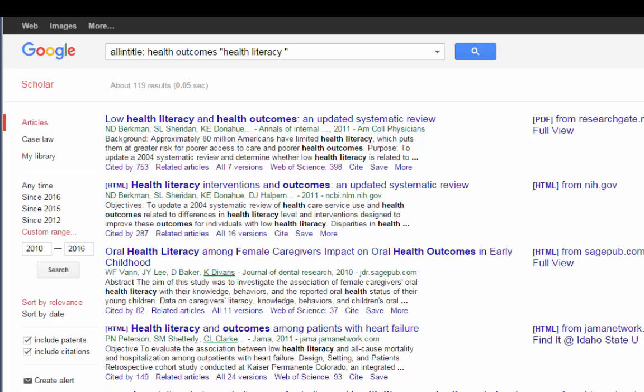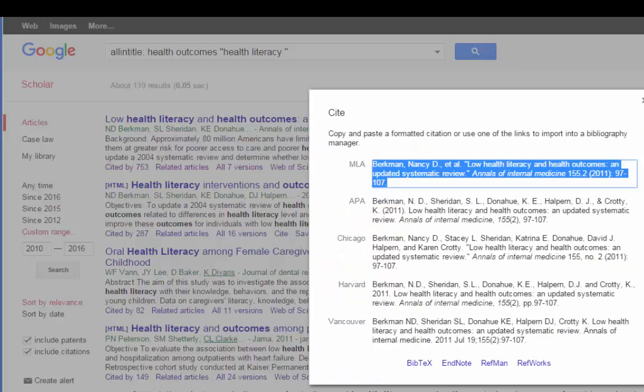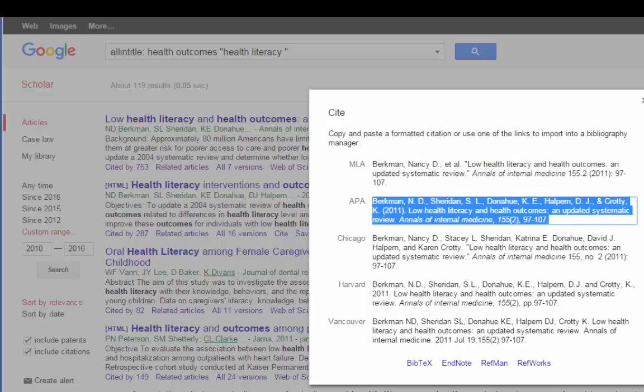Google Scholar also wants to help you with citations — isn't it friendly? Don't get too excited though, because they don't always get it right. There are many different citation styles here. APA is the one I'm most familiar with, and just looking at it I already see a few errors. So while it's a great start, you still need to know how a citation looks in your particular style to make sure there are no errors.